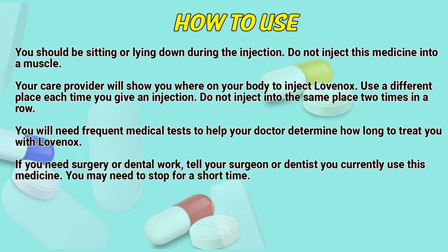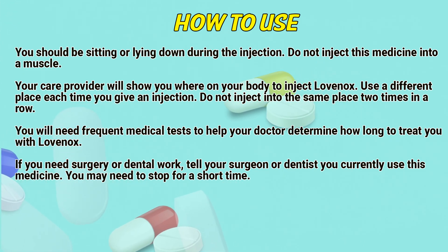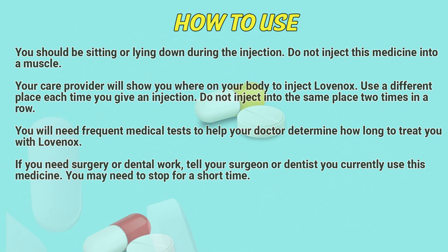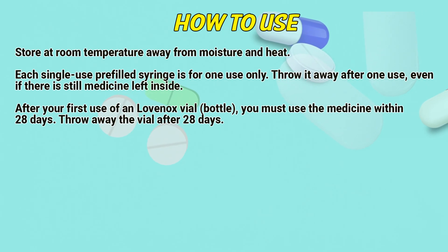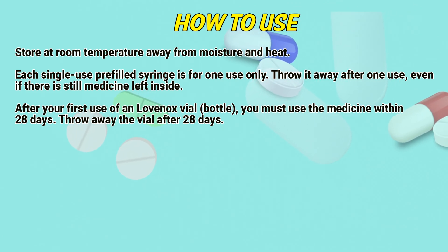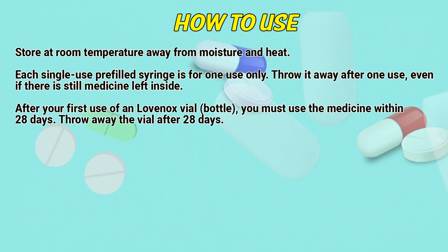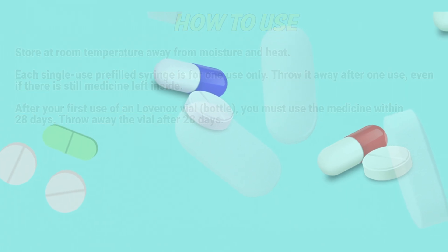You will need frequent medical tests to help your doctor determine how long to treat you with Lovenox. If you need surgery or dental work, tell your surgeon or dentist you currently use this medicine — you may need to stop for a short time. Store at room temperature away from moisture and heat. Each single-use prefilled syringe is for one use only; throw it away after one use, even if there is still medicine left inside. After your first use of a Lovenox vial, use the medicine within 28 days, then throw away the vial.